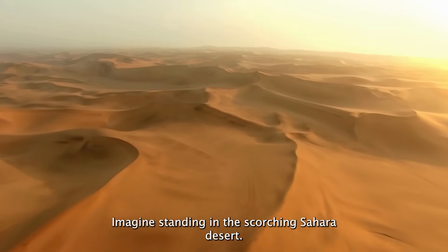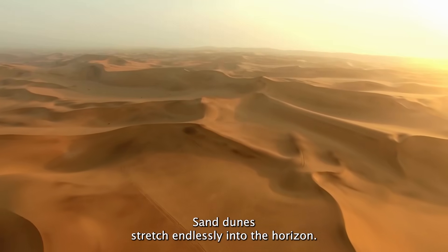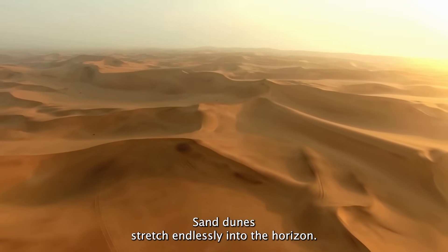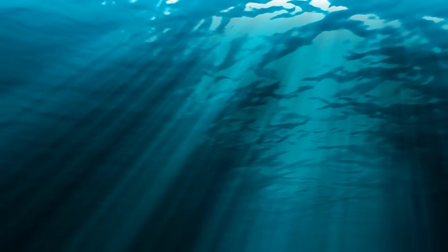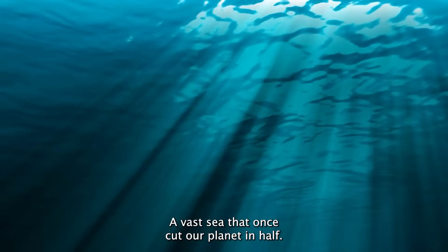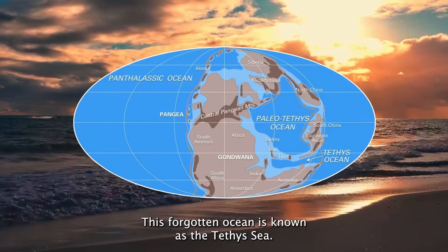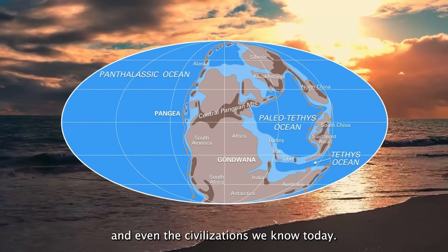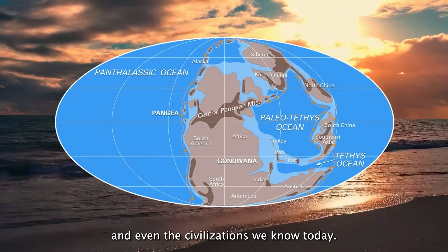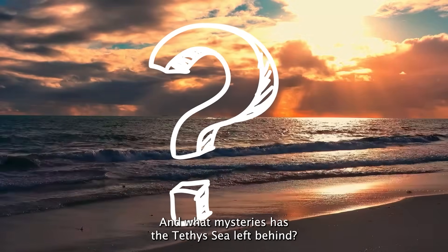Imagine standing in the scorching Sahara Desert, miles from the nearest drop of water. Sand dunes stretch endlessly into the horizon, but beneath your feet lie remnants of an ancient ocean, a vast sea that once cut our planet in half. This forgotten ocean is known as the Tethys Sea, and though you've likely never heard of it, it shaped life, geography, and even the civilizations we know today. So how does an ocean disappear, and what mysteries has the Tethys Sea left behind?